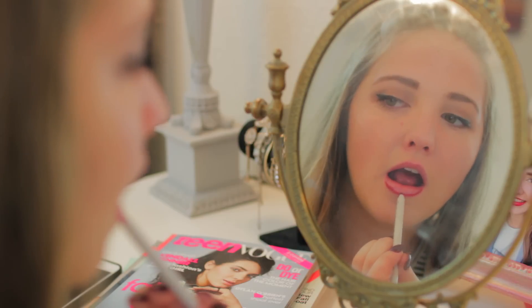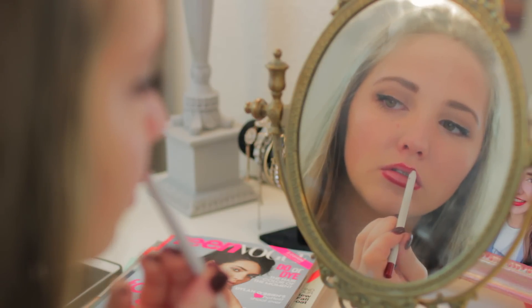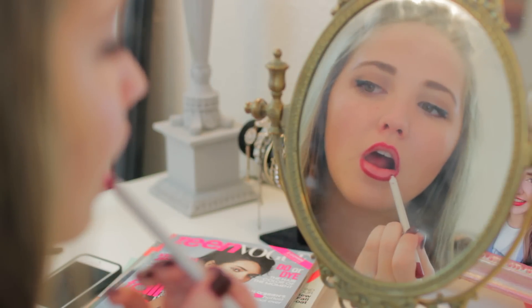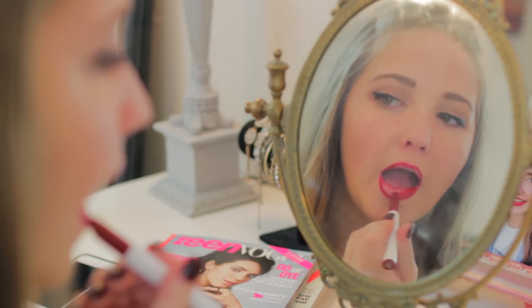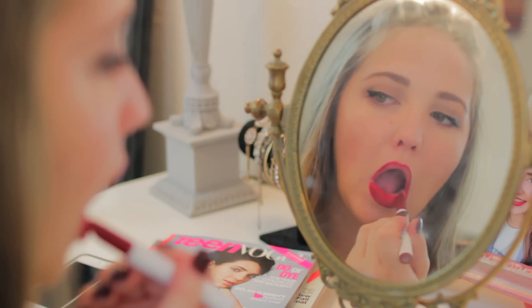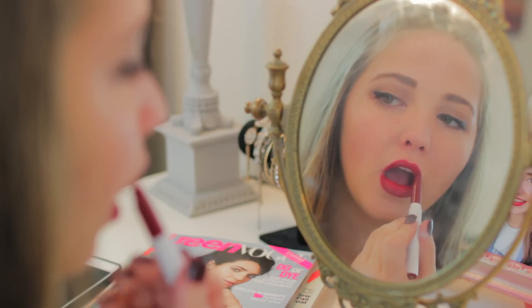I've been loving this lip product recently, and it is ColourPop — I don't even know how to pronounce the shade, but I put it on the screen. I'm just applying my lip liner and then lipstick, and what's awesome about these products is that they are only $5 each, so $10 for a lip liner and lipstick. It is literally the best stuff I've ever used — it is my favorite lip product ever.